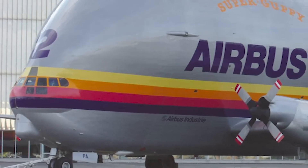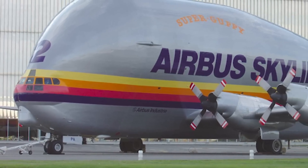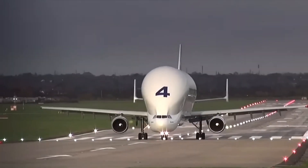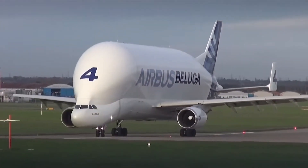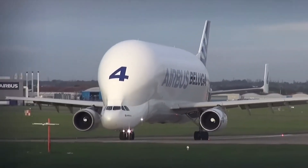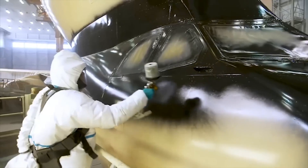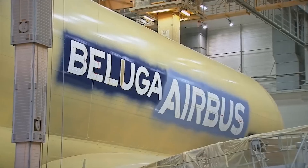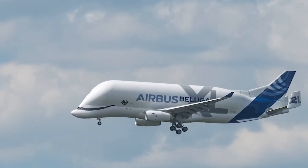The Beluga XL is a heavily modified version of the A330-200, featuring a distinctive whale-like design. It incorporates the reinforced floor structure of the A330-200 freighter, while combining elements from both the A330-200 and A330-300 fuselage. While its wingspan remains unchanged, the tail section is larger, with additional ventral fins for stability. The aircraft loads cargo via an upwards-opening hinged door at the front, allowing full access without interfering with avionics or flight controls.